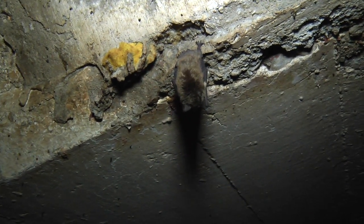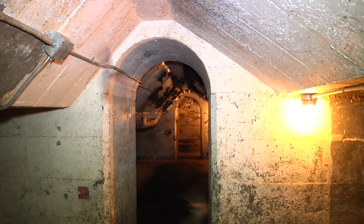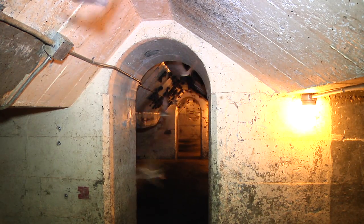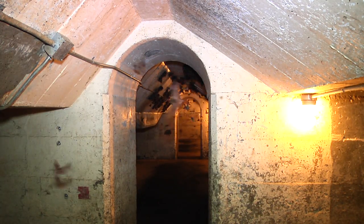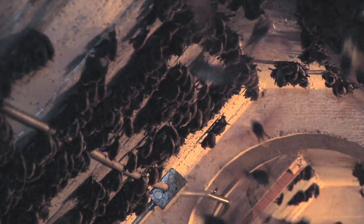Because it was such a substantial colony, and it was a maternity colony, we didn't want to necessarily exclude the bats. They weren't hurting anything. Nobody can really access that area down there, so they're somewhat protected.